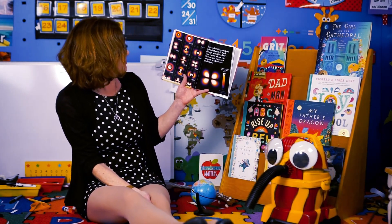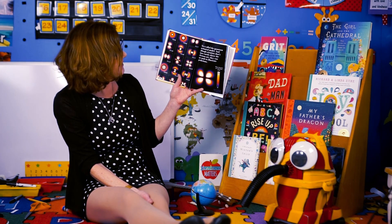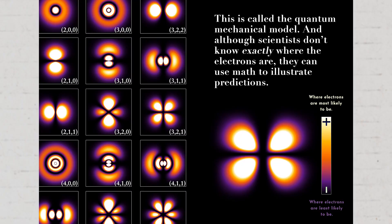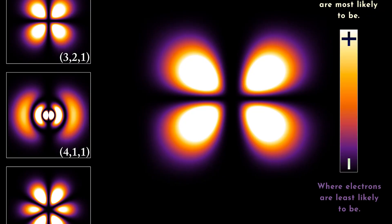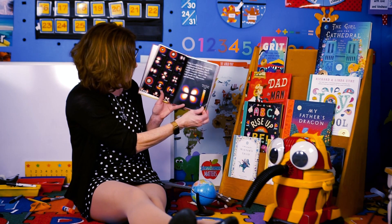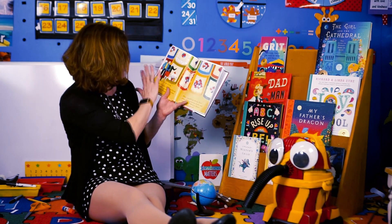This is called the quantum mechanical model. And although scientists don't know exactly where the electrons are, they can use math to illustrate predictions. So where the electrons are most likely to be — if you look at the little chart here — it's where it's kind of white and yellow. And there's a lot more to look at in this book if you find it very interesting.